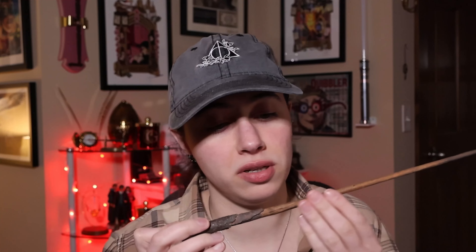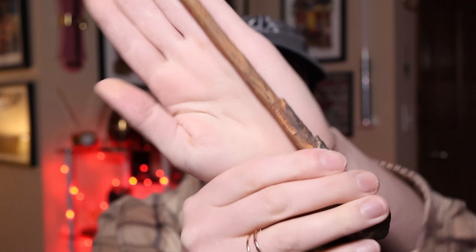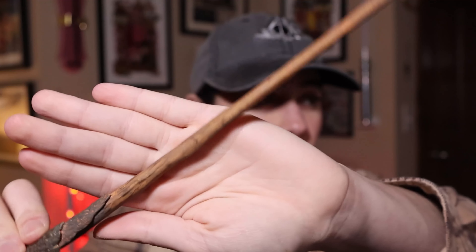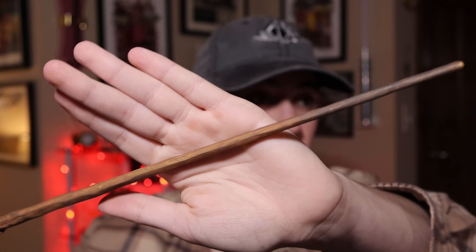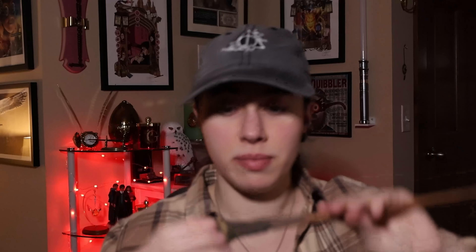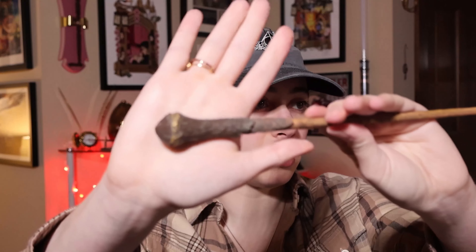So this is Ron Weasley's wand. I've never actually owned a Noble Collection version of Ron Weasley's wand — except for a toy one, not even a replica. So this is my first actual replica wand, and this is definitely not a Noble Collection wand. It is very much a wooden type wand. There again is the copyright information. It's a bit used, but considering the age and the rarity, pretty cool.